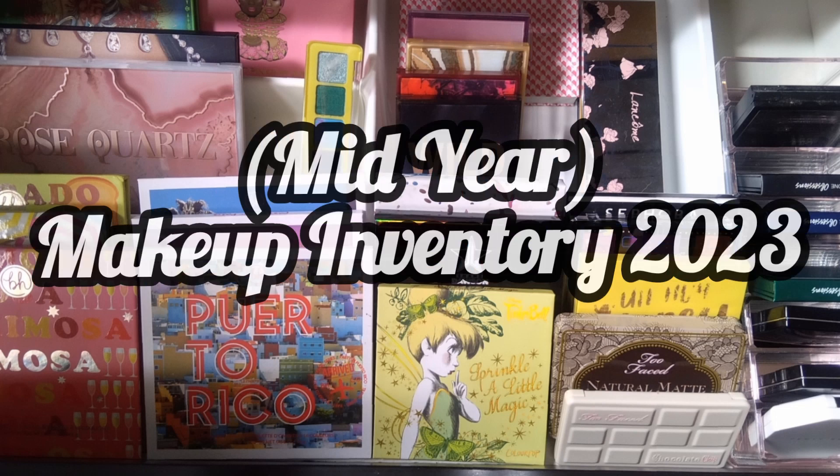Hello everyone, today I'm doing my makeup inventory video — this is my mid-year makeup inventory. I might do one at the end of the year. I'm going to compare it with last year's numbers and the count that I have now.